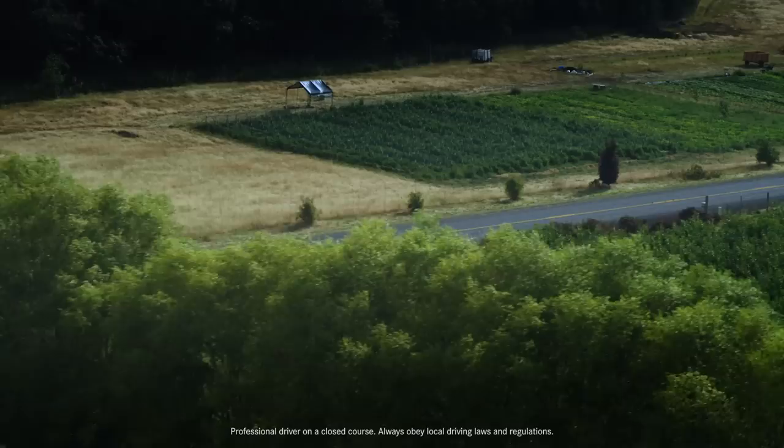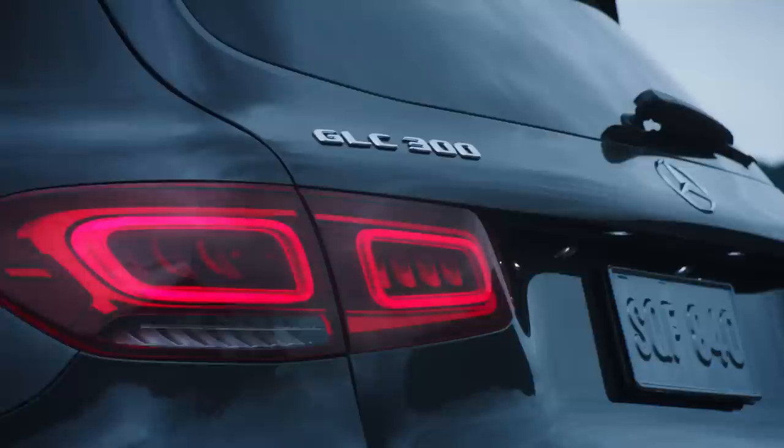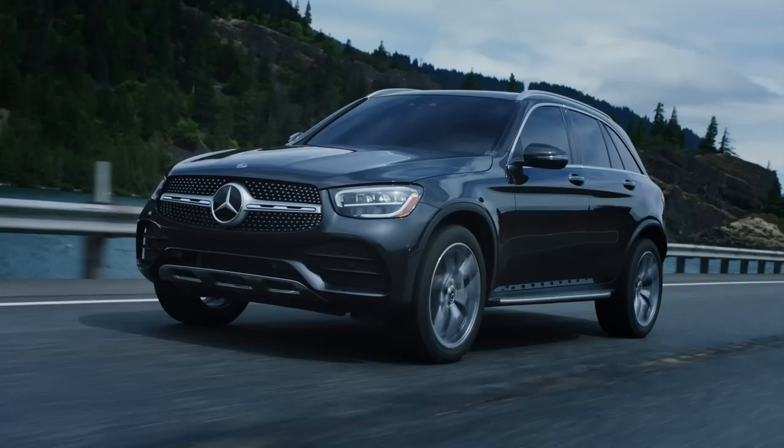The moment you get behind the wheel, you feel it. From power and handling to comfort and convenience, and the technology to know what you need when you need it. The GLC makes the most of everything the road has to offer.